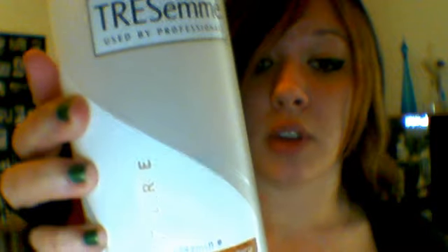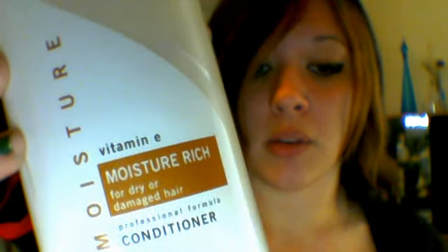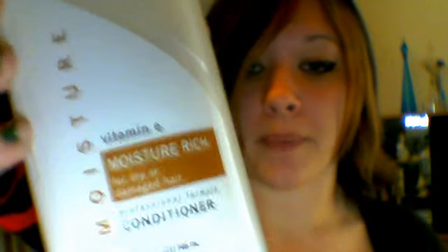The conditioner I would highly recommend for damaged hair is also Tresemme — it's the moisture rich conditioner with vitamin E. After you get out of the shower and rinse off, after the conditioner and shampoo, your hair is going to feel so silky smooth. A little goes a long way.